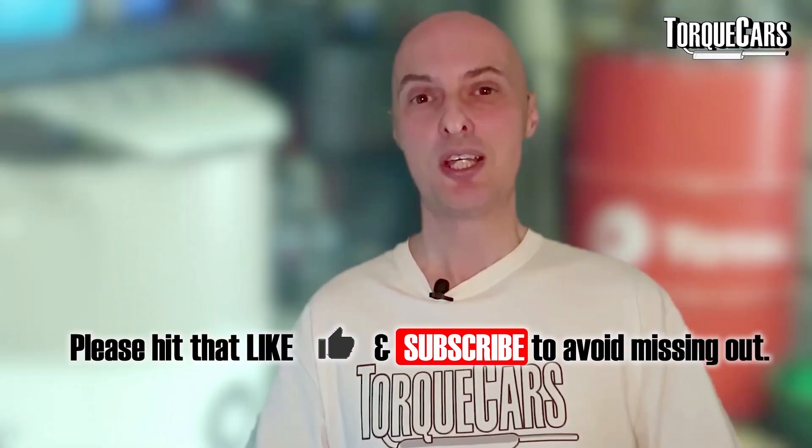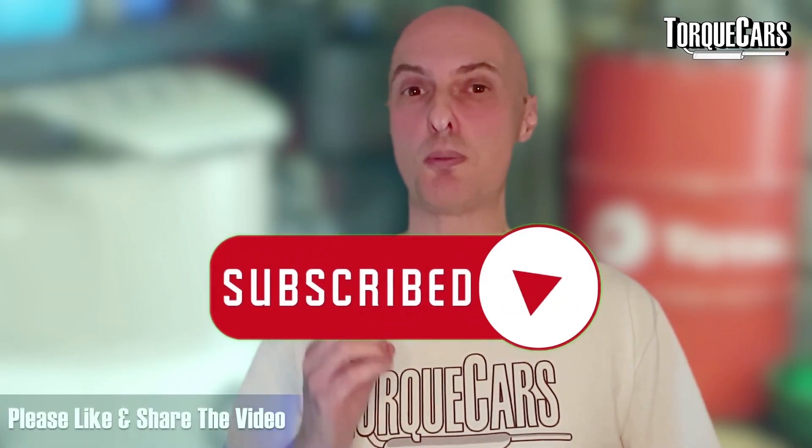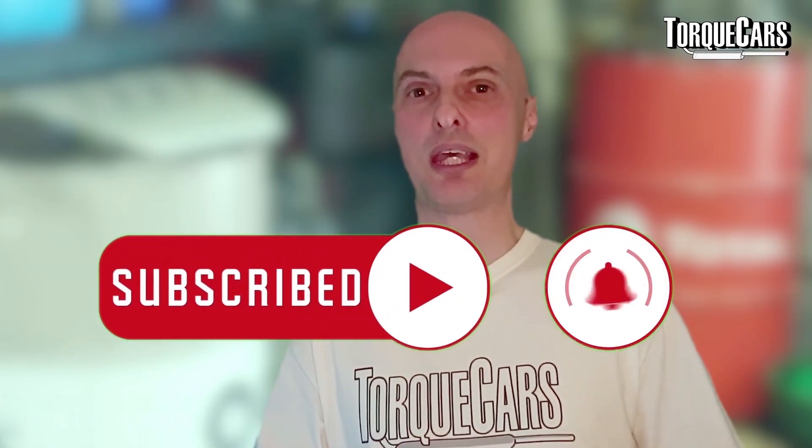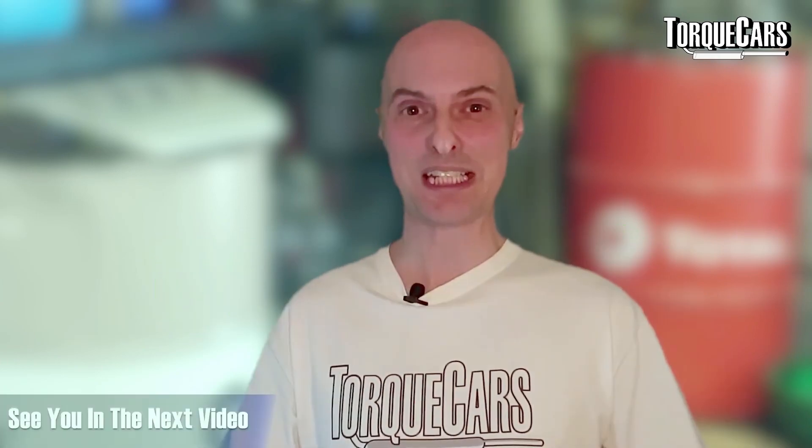I really hope this video has been useful and interesting. Please share it and drop us a like — it really helps us get out there. If you haven't subscribed, please do. Stay tuned and I'll see you in the next video. Thanks for watching.